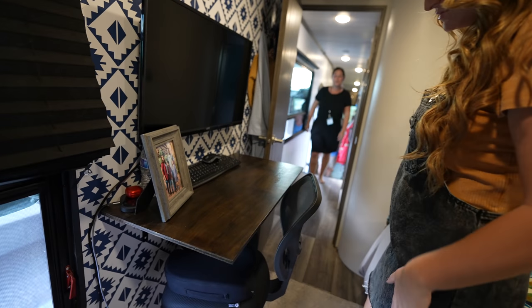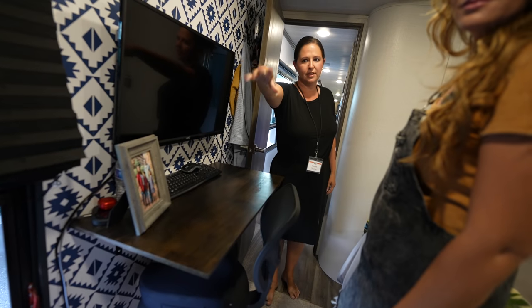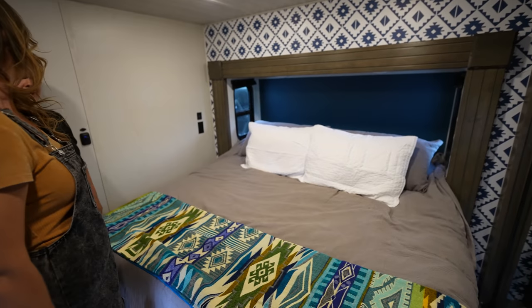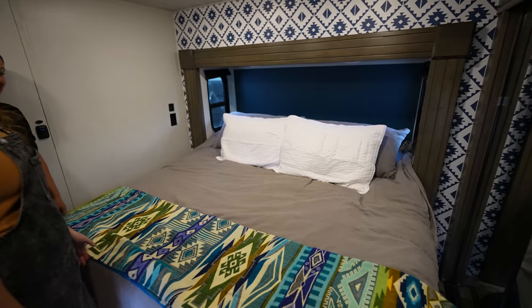So this RV had a dresser before, and they took it out. They don't have a washer-dryer, so they used that space for clothes storage. They also built a workspace because Steve needs to work. They bought it brand new so didn't want to add too much right away, but wanted to make it their own — it's got a very New Mexico theme now, with items picked up in Santa Fe today.